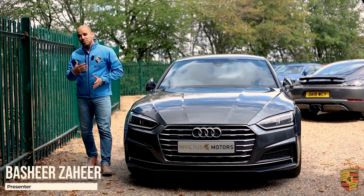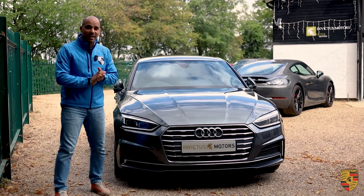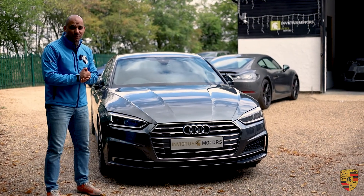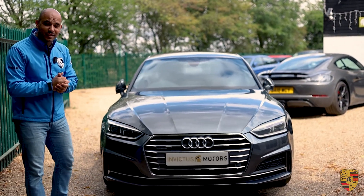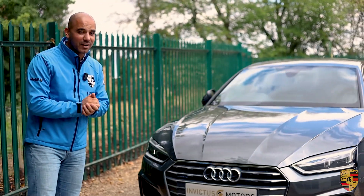Hello, welcome to Invictus Motors. My name is Bashir Zahir. Today we have with us an Audi A5. This is on a 2017 plate and let's get into this review to tell you a little bit more about why you should perhaps buy one of these and what you can expect for approximately £24,000 on a five-year-old Audi A5.